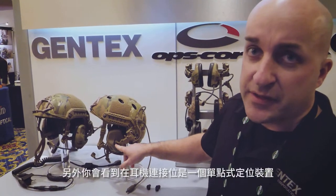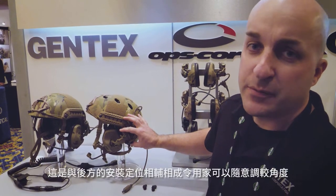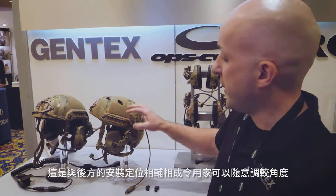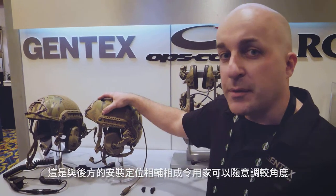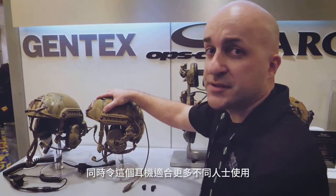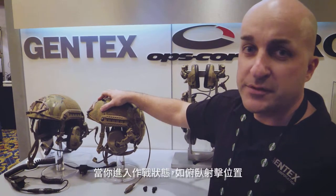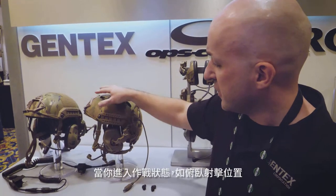You'll also notice that there's a single gimbal attachment point to the ear cup. That, combined with the rear monitor positioning of the headset, allows people with different head shapes and ear shapes to get a proper seal. If you go into alternative positions such as a prone shooting position, you're actually going to maintain the seal on your head, whereas with a lot of other communications headsets you'll break the seal, negating any ear protection you're receiving.